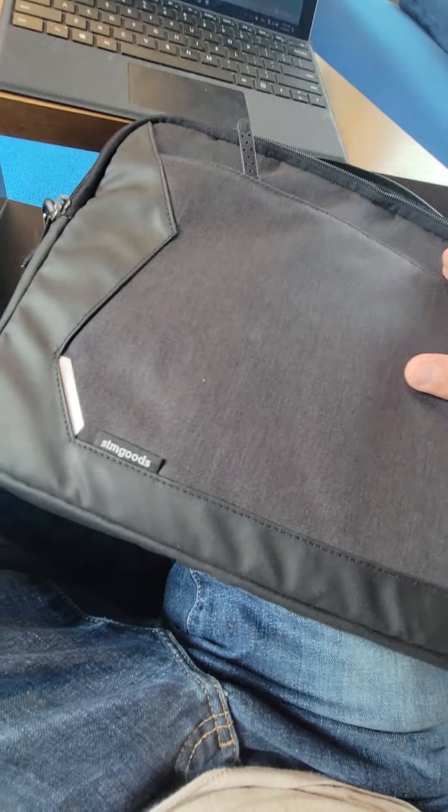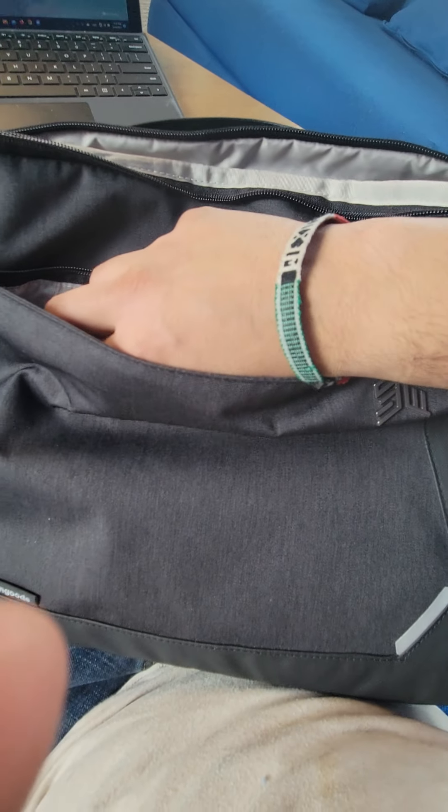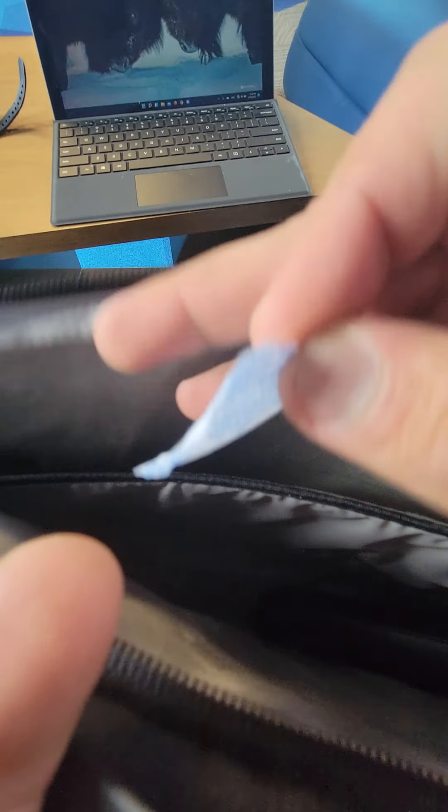Look at how many pockets they have — that's where I keep a couple of my pens because you never know, you've got to be prepared. And they've got like another zip bag inside here — like how many pockets do I need?